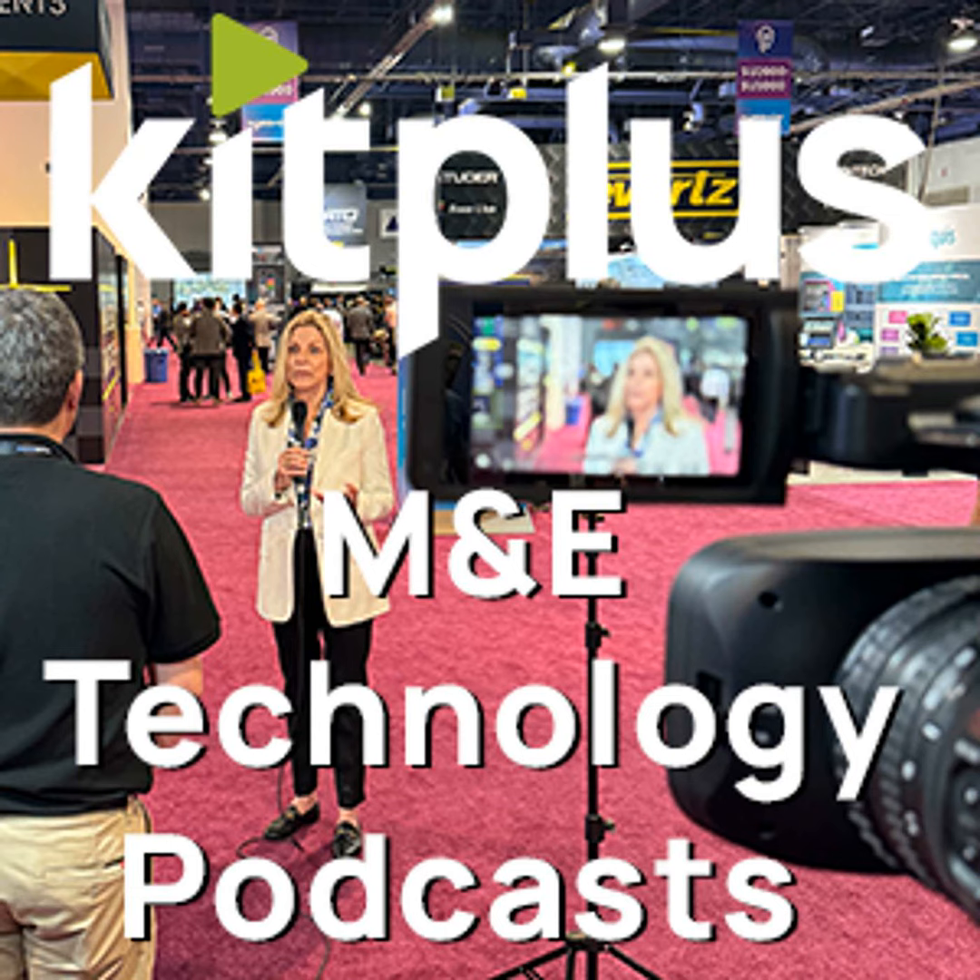Is there anything else we need to know about the camera before we wrap up? So where do we send anybody that hasn't made it to the show? The website is www.telecam.com. And if you are at the show, head over to Hall 7, back of Hall 7, on the 3D Storm stand. For everything else we're doing at the show, it's kitplus.com.